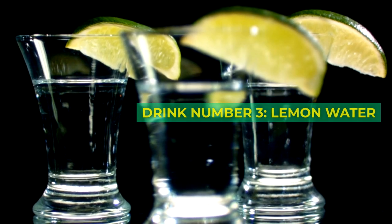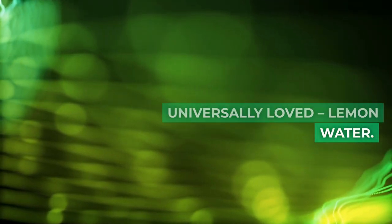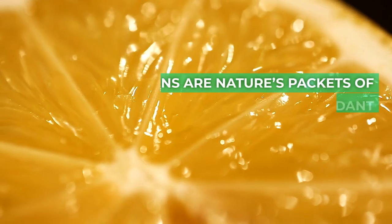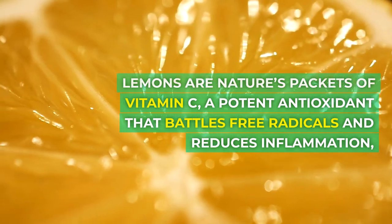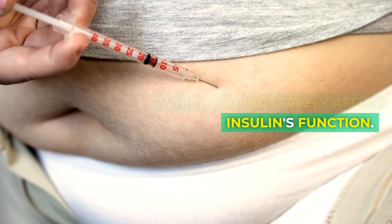Drink number 3: Lemon Water. Simple, timeless, and universally loved — lemon water. This zesty delight is more than just a palate cleanser. Lemons are nature's packets of vitamin C, a potent antioxidant that battles free radicals and reduces inflammation, which can adversely affect insulin's function.